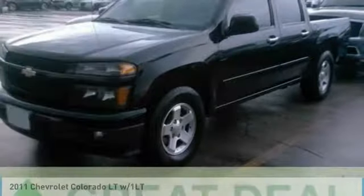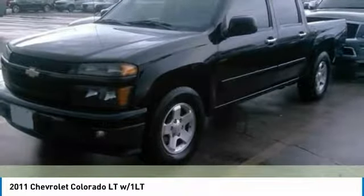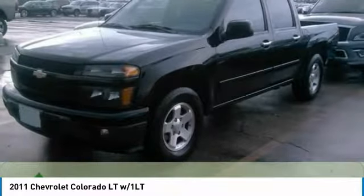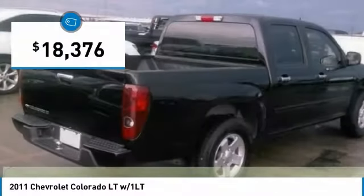2011 Colorado. Great hauling capability, powerful, rugged, and a great Chevy price. Colorado is it, and is priced below $20,000.